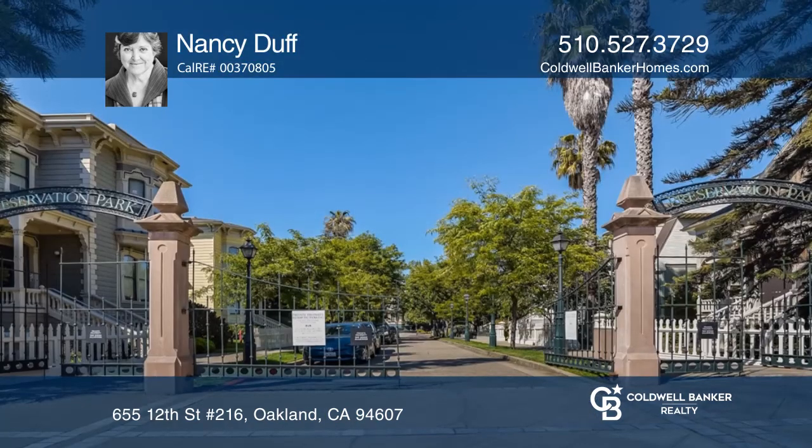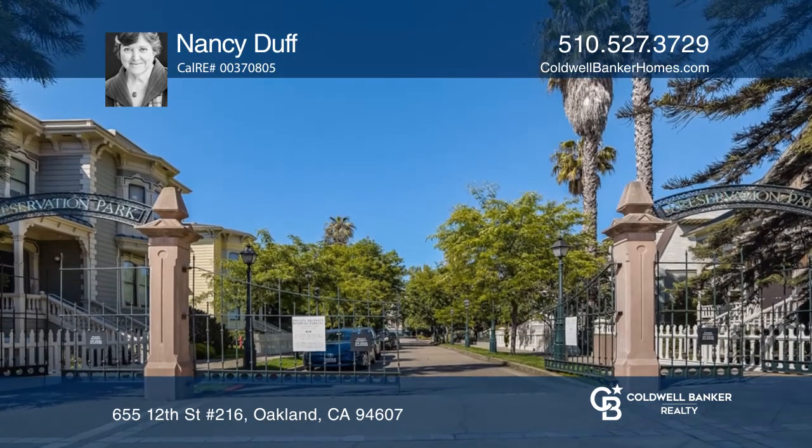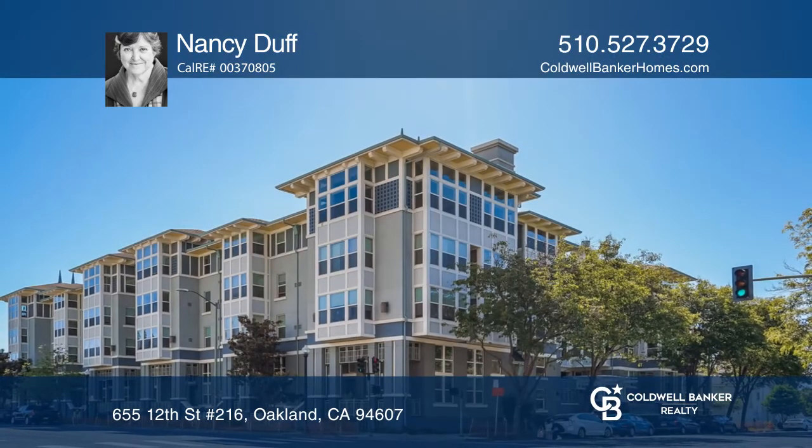If you're looking to get the most out of city life, you'll love this unit. Act now and make it yours by calling Nancy Duff.